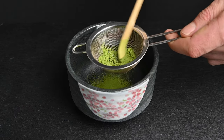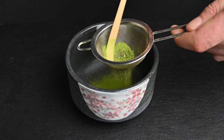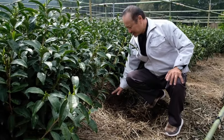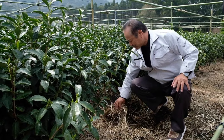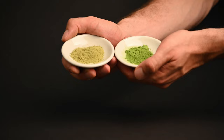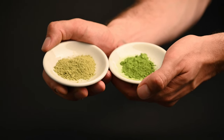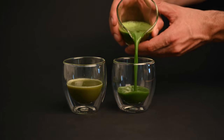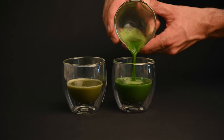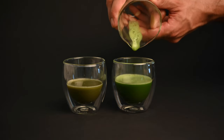To understand where the matcha benefits come from, we first have to take a look at how the tea is produced. Matcha undergoes a long and labor-intensive production process, and each phase improves both the flavor and the health benefits of the matcha. When you get a cheaper matcha, often a lot of the steps are skipped and you end up with a dull yellow color, a bitter flavor, and less health benefits. Make sure that you go for premium matcha so that the taste is smooth enough to drink plain and you don't miss out on any of the health benefits.